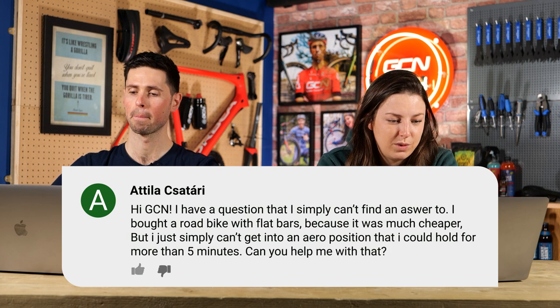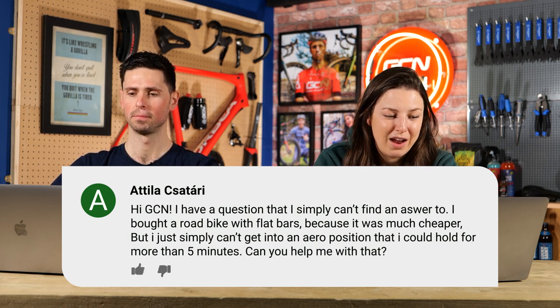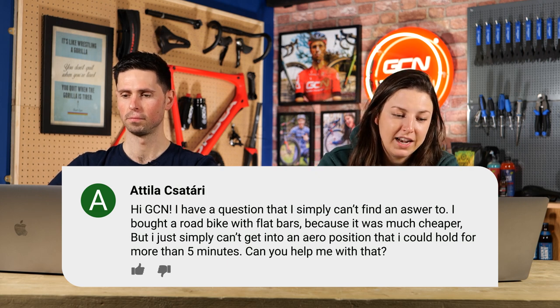Next question is from Attila. Hi GCN, I have a question I simply can't find the answer to. I bought a road bike with flat bars because it was much cheaper, but I simply can't get in an aero position that I can hold for more than five minutes. Can you help? Well, my first bike was actually a flat bar bike — I basically converted it, my dad converted it — bought some drop handlebars, changed the handlebars, it's pretty simple. It's quite an easy conversion, especially if your dad does it. Other than having to buy the STI levers, it's not a huge upgrade. You can buy the handlebars relatively cheap, you can buy second-hand parts. Getting into that road bike position is really going to help you be more aerodynamic and speed up your riding.